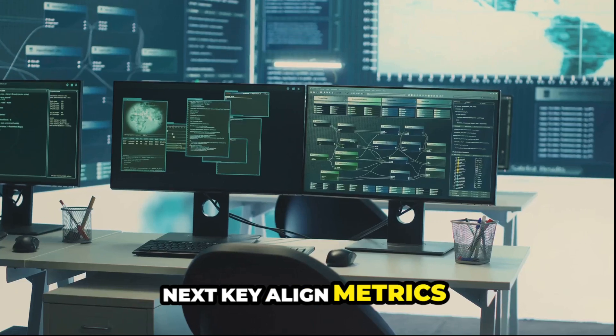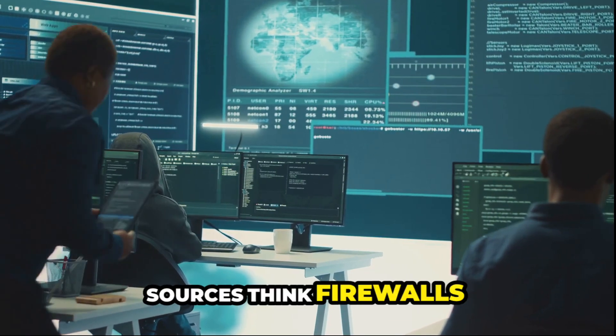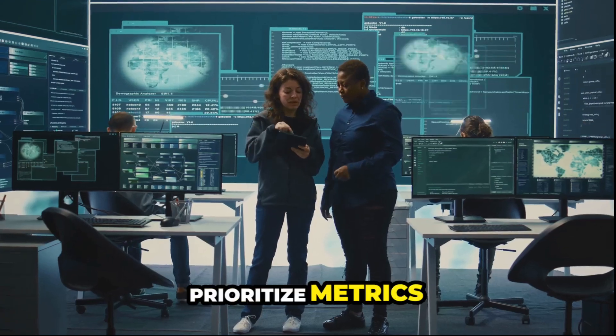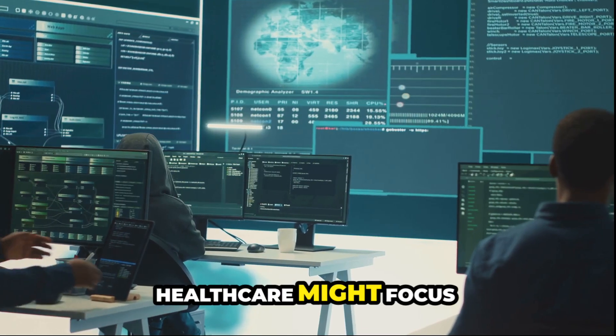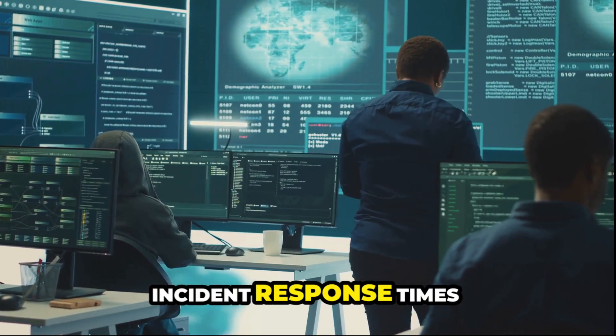Next, key components. Align metrics with strategic goals. Identify reliable data sources — think firewalls and CM tools. Prioritize metrics relevant to your industry. For example, healthcare might focus on data access, while finance zeros in on incident response times.